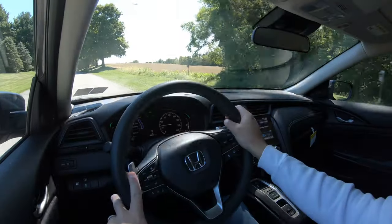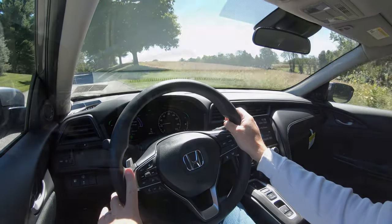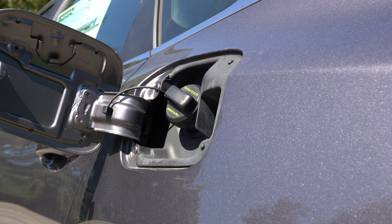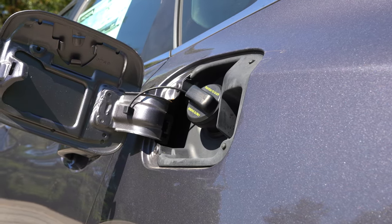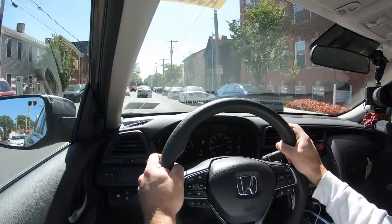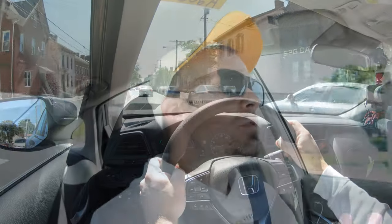We also have paddle shifters, which we'll be testing. MPG numbers come in at 55 in the city and 49 on the highway. The Insight takes regular unleaded fuel, so you save a little money there as well.